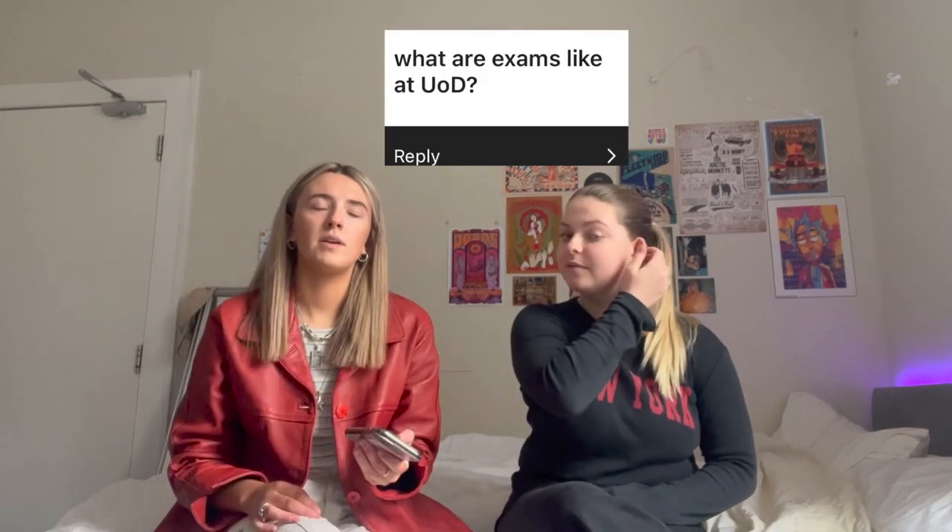Question one is: what are exams like in Dundee? It normally works that we have exams at the end of each semester. We have them around Christmas time, just before Christmas, which is really nice because then you can relax all Christmas and don't have to worry about revising. Then we have them around April or May — my exams this year are on the 24th of April and the 1st of May, and it can be up until the end of May.